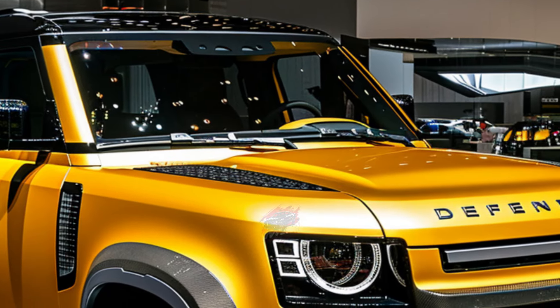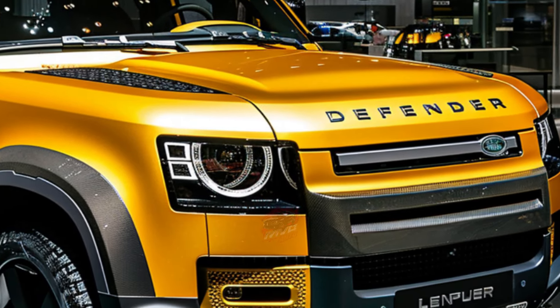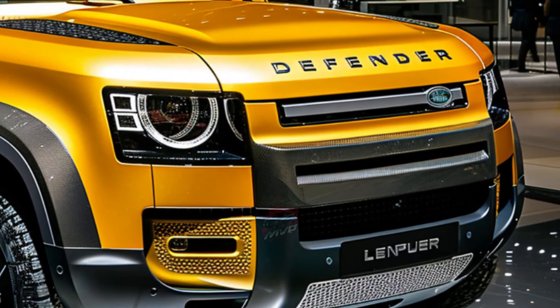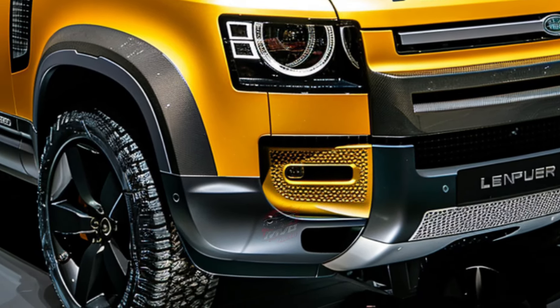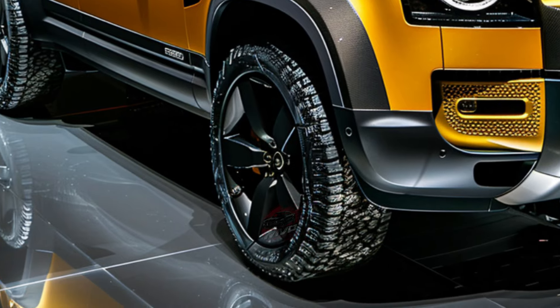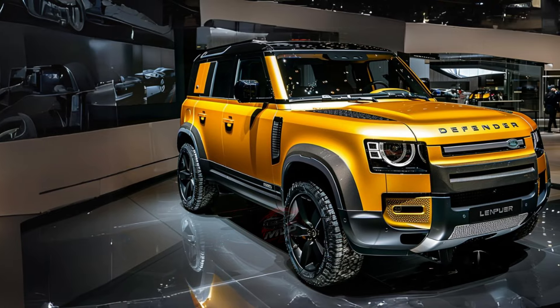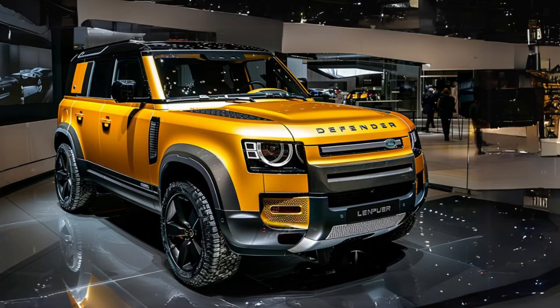The Defender Octa boasts a twin-turbo V8 engine and a versatile air spring suspension with hydraulic dampers, referred to as 6D Dynamics by Land Rover. The company touts it as the most capable Defender yet, promising excellent off-road performance, refined on-road driving dynamics, and luxurious interior features reminiscent of full-size Range Rovers.